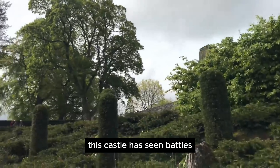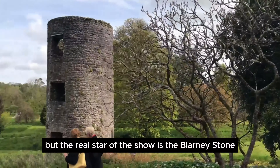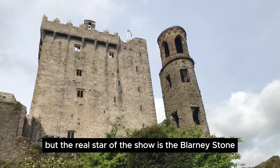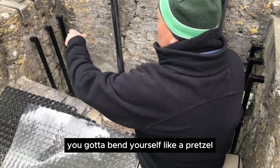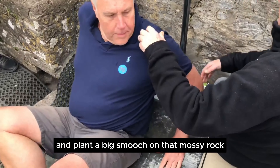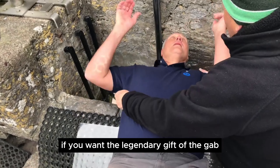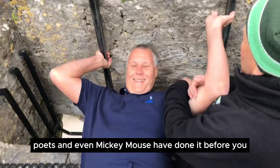This castle has seen battles, sieges, and even royal romps. But the real star of the show is the Blarney Stone, tucked away in the castle's highest corner. You gotta bend yourself like a pretzel, dangle like a spider monkey, and plant a big smooch on that mossy rock if you want the legendary gift of the gab. Don't worry, countless presidents, poets, and even Mickey Mouse have done it before you.